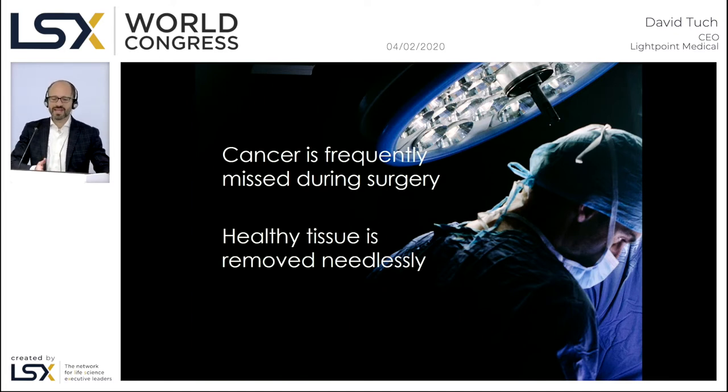This was highlighted, for example, in a recent experience where I was observing a prostate cancer patient having his prostate removed, and the surgeon leans over to me and says, 'Do you see this nodule on the patient's nerve bundle? Is this cancerous or not? Should I cut it?' And that's the dilemma that practicing cancer surgeons face every day in their procedures.